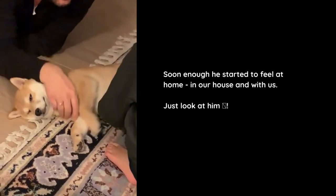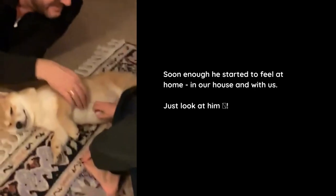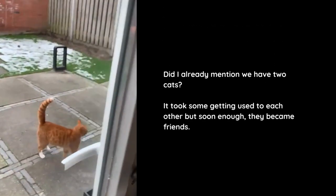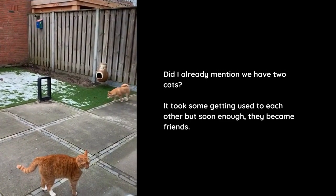Soon enough he started to feel at home, in our house and with us. Just look at him. Did I already mention we have two cats? It took some getting used to each other, but soon enough they became friends.